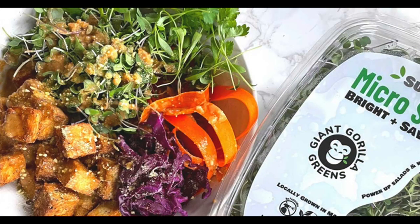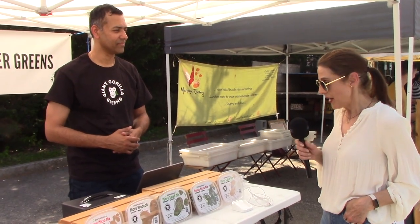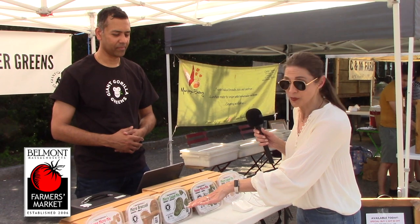We're here with Uday at Giant Gorilla Greens. It's really warm out here, and he was nice enough to put out a few of the greens so that we could see what he has available.